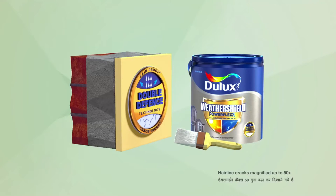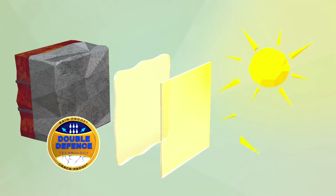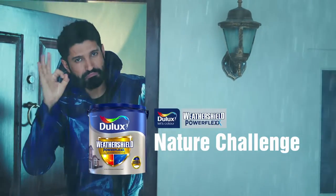In this paint, there is double defense technology. There's a flexible layer against moisture, alkali, and cracks. And on the outside, a tough layer against warm water and rain. PowerFlex 1. Nature 0.